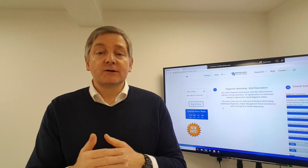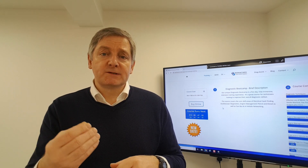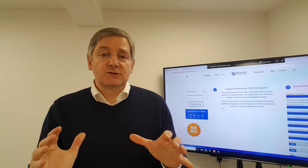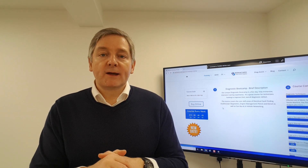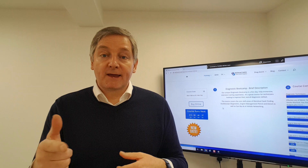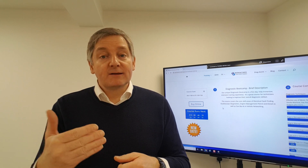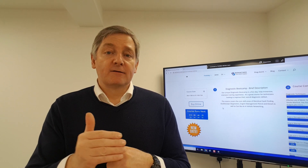The guys that come on the course are generally looking to improve their processes, and because we have such a wide array of key course material and subject matter through those five days, they go away with all their questions answered. Really key and fundamental to us is that there are no questions off the table. Some courses are very prescribed, dealing only with A, B, and C with no deviation — that's absolutely not the way we do it here. We are very keen to have all of the questions answered during the course, and the guys go away feeling empowered and enabled.